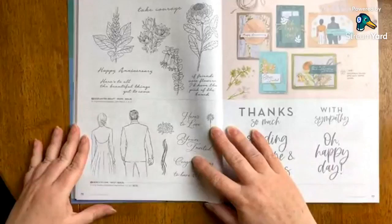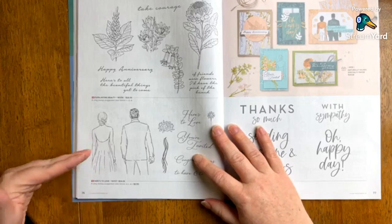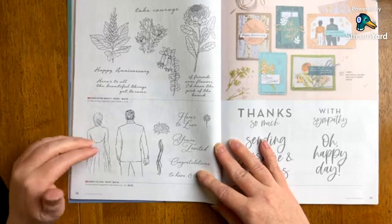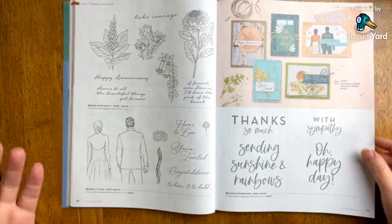Here's a great one — I love when there are people on stamps. This one is called Here's to Love. If you have the natural tone blends — and I can show you where to find those in the annual catalog, they're not in the same spot as the other regular blend shades — this is great depending on if you need to customize it to somebody or if you know someone who's getting married, engaged, anniversary, or any occasion like that.